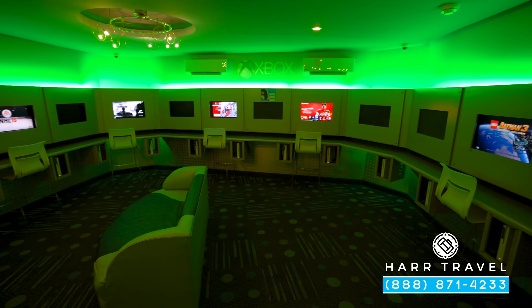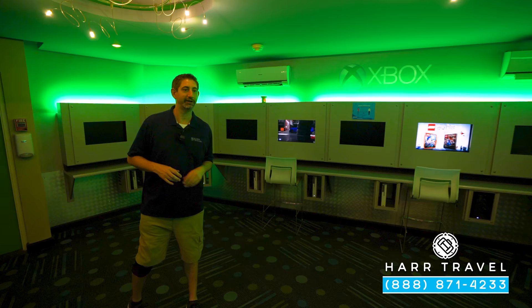Now we're inside the Xbox lounge. I love that they have that partnership with Microsoft — they have all kinds of different games. You want to play some basketball, some Lego, Minecraft — I love all of them. What I really appreciate about this is the teens are going to enjoy it and the younger kids as well. It's not just for the littlest of kids — it's for the young and the young at heart. You might just find me in here from time to time. The space itself has all of the different bar seating around the whole area, with chairs you can pull up, plus nice couches and loungers as well.